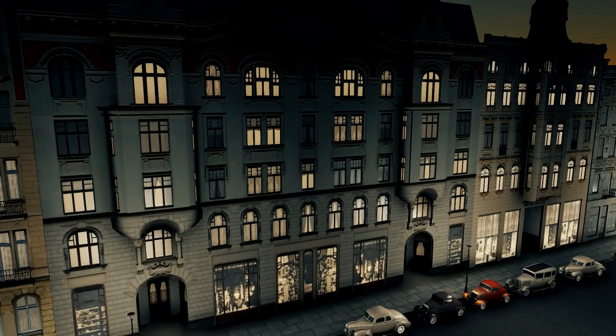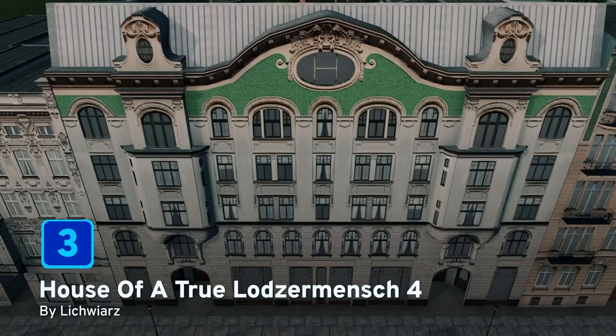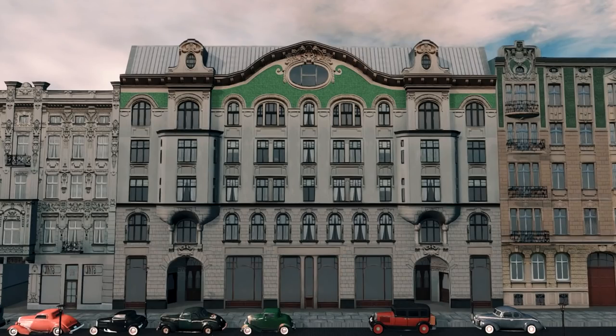Here we go, the top three. At number three, House of True Lodgiment by leechworts. This is based on an art nouveau style house found in Poland and there are three different color varieties to choose from. I absolutely love the detail of the windows and the facade, and also at night the shops just illuminate beautifully. Well done for being at number three.